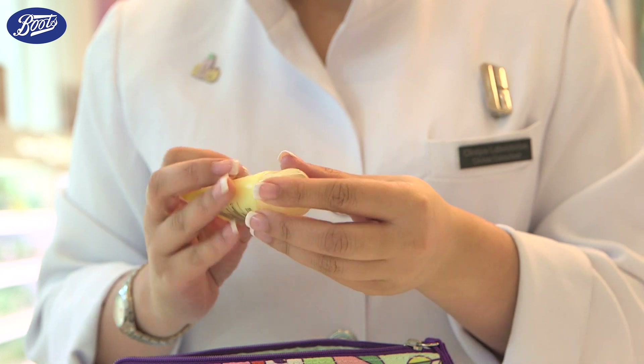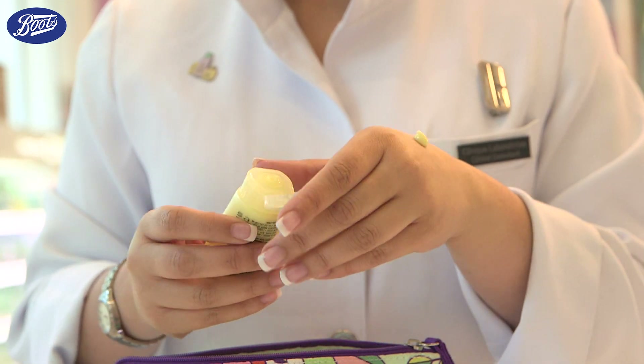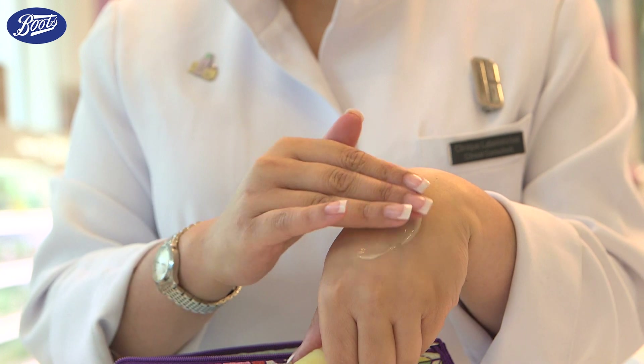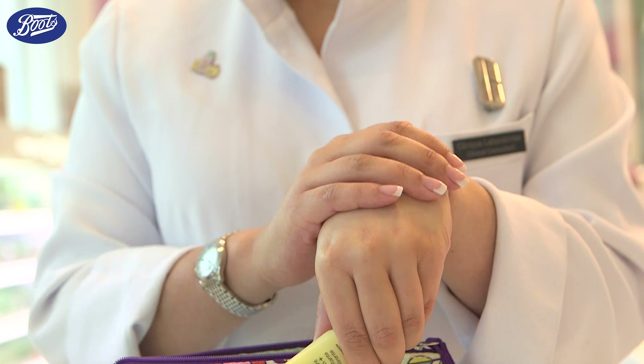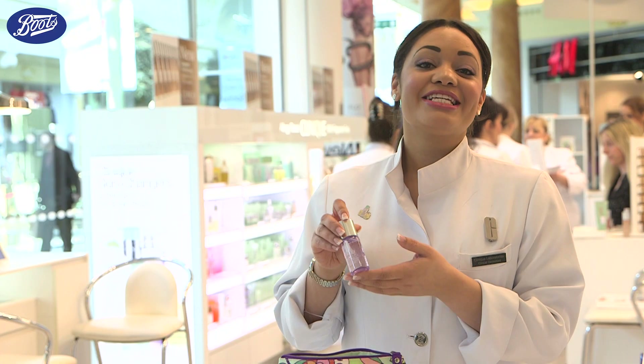This is Clinique's best-selling moisturizer. Its silky texture soaks in quickly and it strengthens the skin's moisture barrier to give you that healthy glow. It's going to make your skin look and feel more comfortable and radiant.